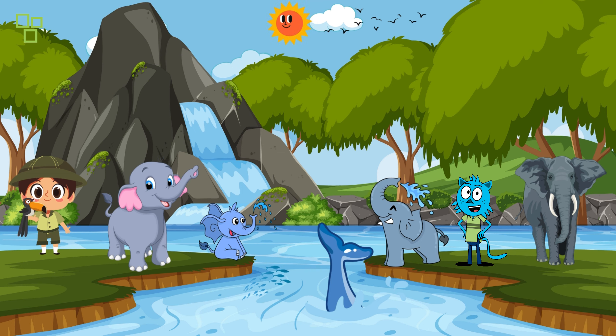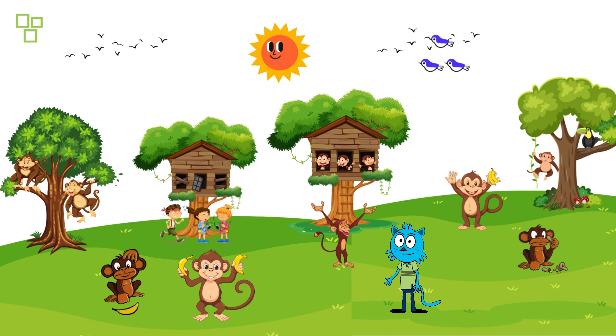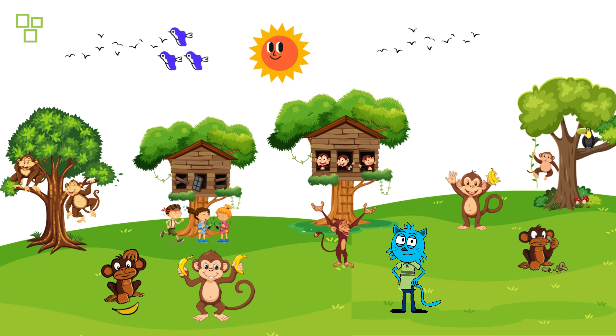Hold on tight, explorers — we've just stumbled upon a family of elephants enjoying a mud bath! Elephants are the largest land animals, and they use mud to cool down and protect their skin from the sun. What a fantastic sight!